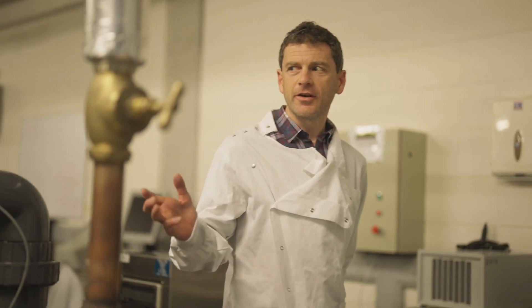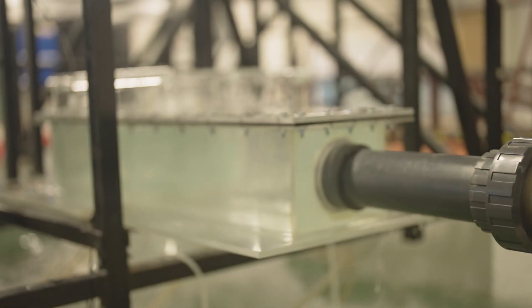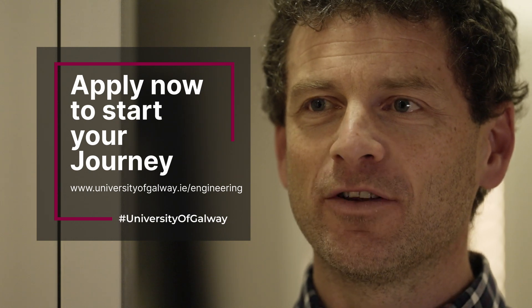This technology here is the Vortex Powered Aeration System, which has been developed here at the University of Galway for wastewater aeration. It's the most important part of the wastewater treatment process. If you're curious about the infrastructure we build and design, about how we protect the environment, about things like how we supply clean water and treat wastewater, then I think civil engineering is definitely the course for you.